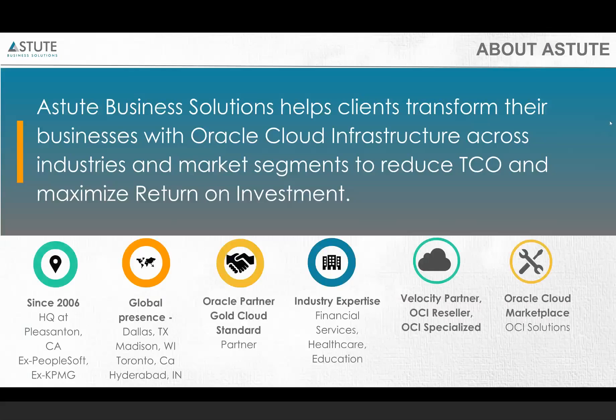Astute has a global presence in Dallas and Madison. We have our offshore offices in Hyderabad, India, and also in Toronto, Canada. We are an Oracle Gold Partner and a Standard Cloud Partner. Our industry expertise is across industries like healthcare, banking, education, and government, and we've also been working with non-profit organizations. Astute is also a Velocity Partner and an OCI reseller.